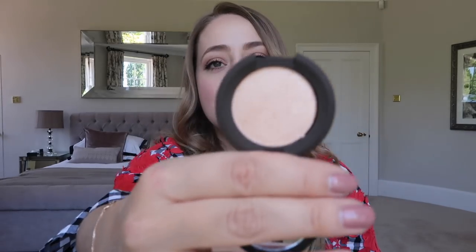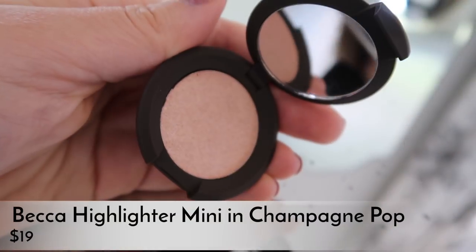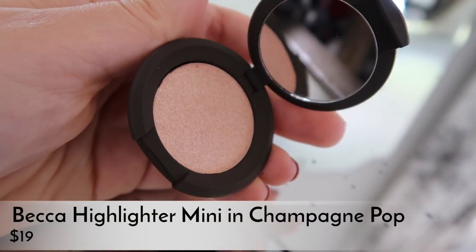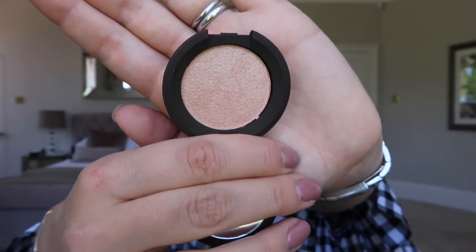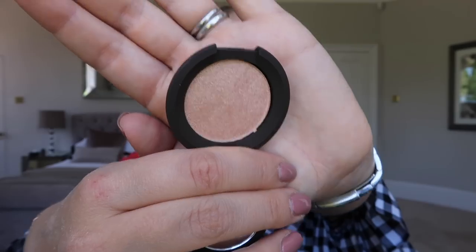I also picked up another mini of the Becca Champagne Pop highlighter. I had this about a year and a half to two years ago, loved it, used it all the time, then smashed mine — they're very soft powders. I saw the mini version and thought it was perfect because you need the smallest amount of this highlighter anyway. I wasn't going to repurchase the big one since I'd kind of moved on, but the mini is just gorgeous.